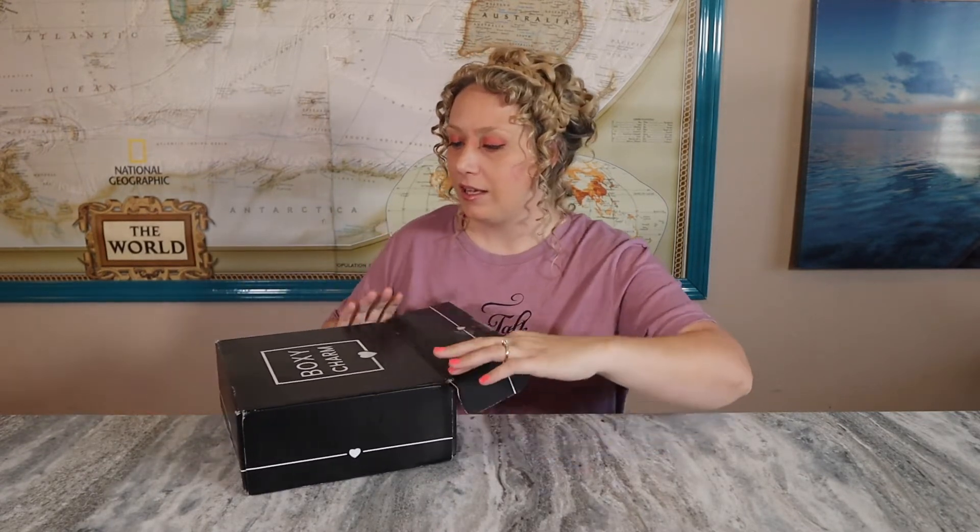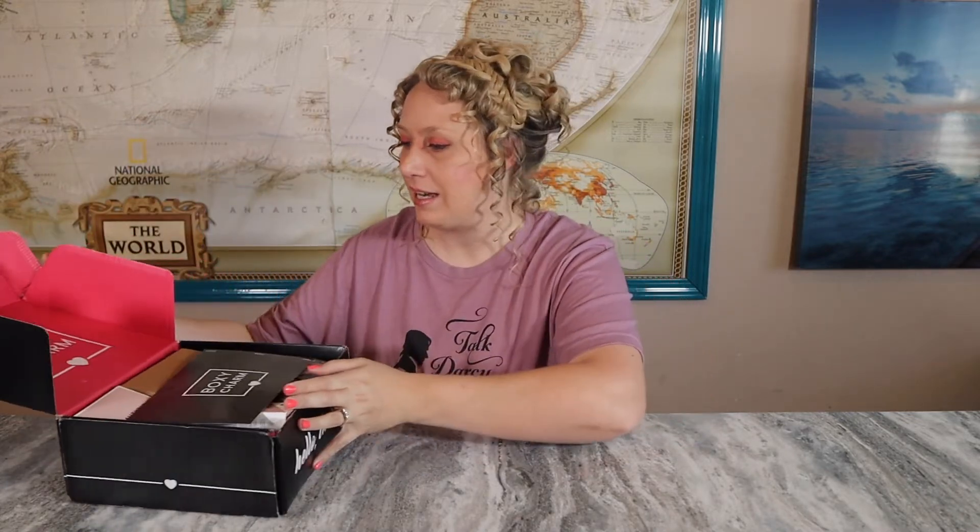The BoxyLuxe is supposed to have eight full-size beauty products, and their website says the average box is around $395. I don't even think my last one came close to that, so that's just a guide — there's no guarantee. Sometimes they're more skincare heavy, sometimes it's a mix between hair, skincare, and makeup. Let's see what we get this time!